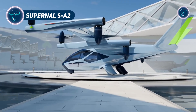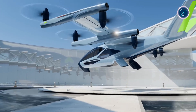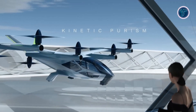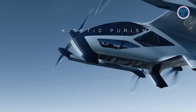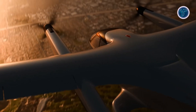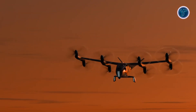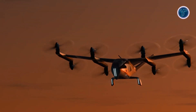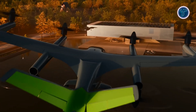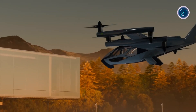The Supernal SA2 is an all-electric vertical takeoff and landing aircraft developed by Supernal, a Hyundai Motor Group division, designed specifically for urban air mobility. Featuring a sleek V-tail design and eight tilting rotors, the SA2 enables smooth vertical takeoff and efficient forward flight, ideal for navigating crowded cityscapes. Powered by a fully electric propulsion system, it can cruise at speeds up to 161 miles per hour and offers a maximum range of approximately 186 miles. The aircraft is built to fly at around 457 meters altitude, providing fast and quiet travel over traffic congestion.